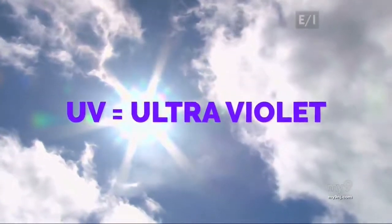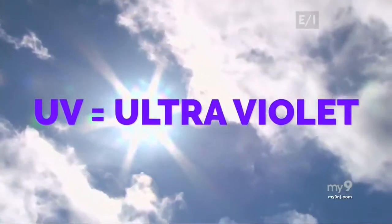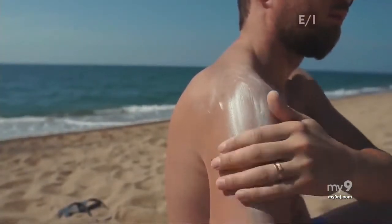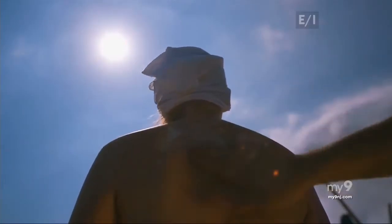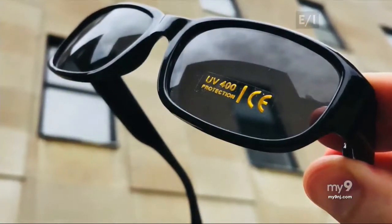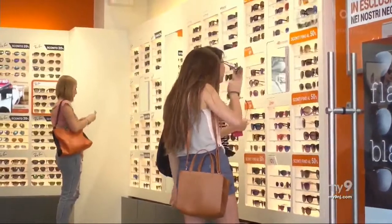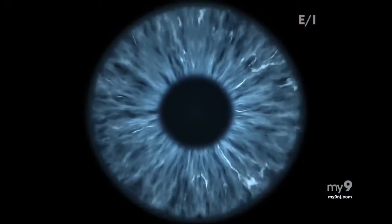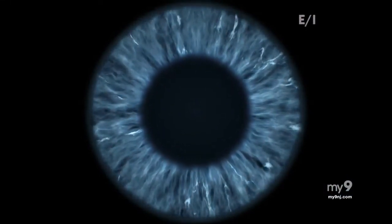UV stands for ultraviolet. They're very short, high-energy rays, and they can really do damage to our eyes. We absolutely need to protect our eyes from UV rays — both UVA and UVB rays. UV rays are why we need to wear suntan lotion; the lotion protects our skin from the sun's harmful rays. And that's why you should wear shades that have UV protection built in. Sunglasses that don't have 100% UV protection may put you at greater risk for eye problems than not wearing any sunglasses at all. If you wear sunglasses that are dark but don't have UV protection, that will cause your pupil to get very wide and actually let in more harmful rays.